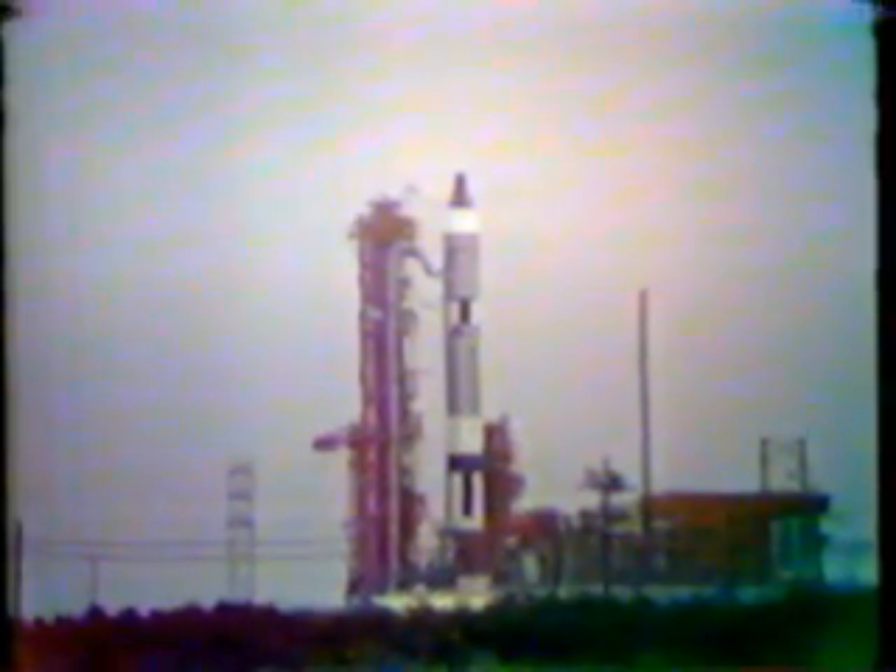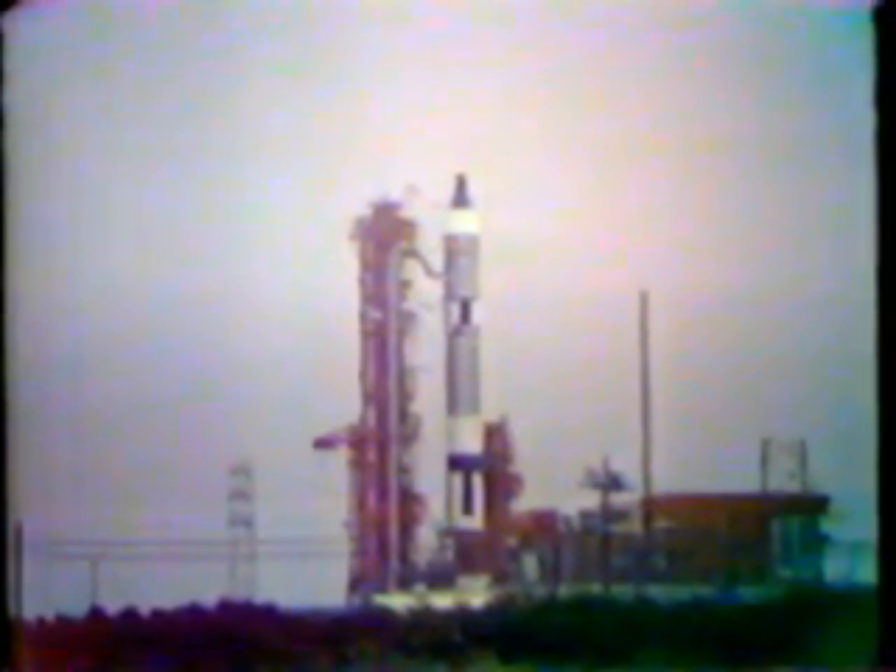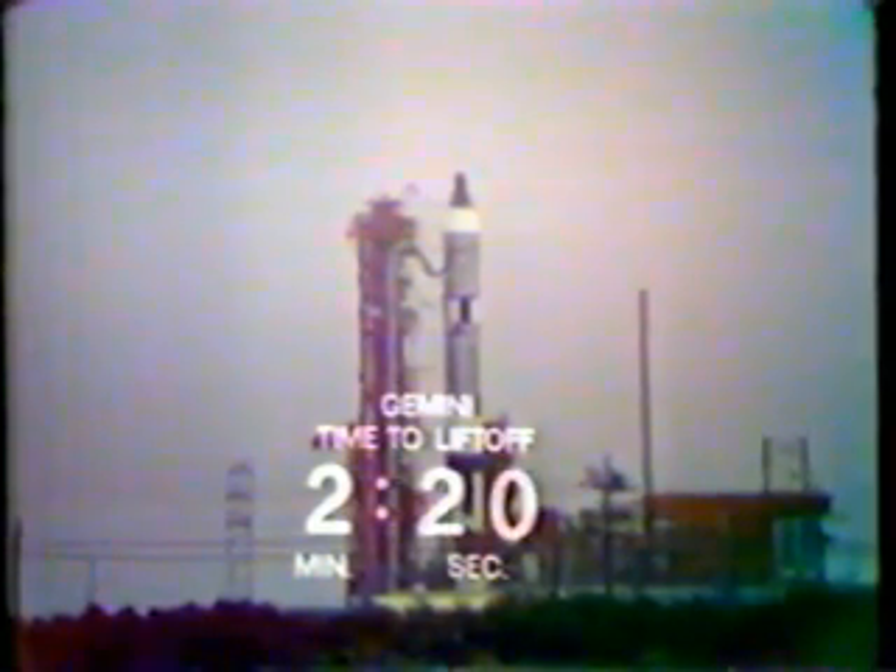Shortly after we resumed the count, we stopped the count at the one minute and 40-second mark. The reason: the MOD-3 guidance system that was to update the launch vehicle and the computer did not give the proper update. We have now fed it in and resumed the countdown. We are now at T-minus two minutes and 50 seconds and counting. However, we have again held at two minutes and 25 seconds — another hold — and once again recycled the countdown to T-minus three minutes and holding. We'll give a report on the difficulty as soon as we can check it.